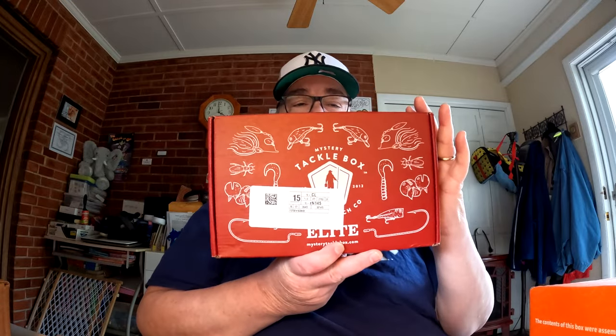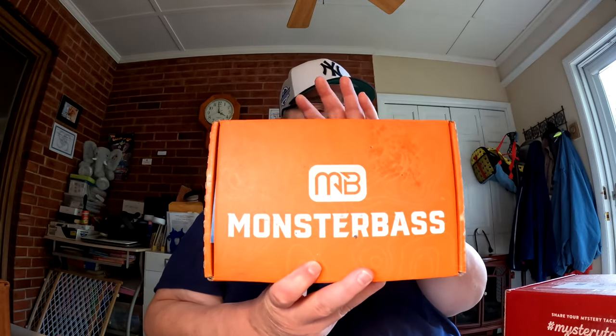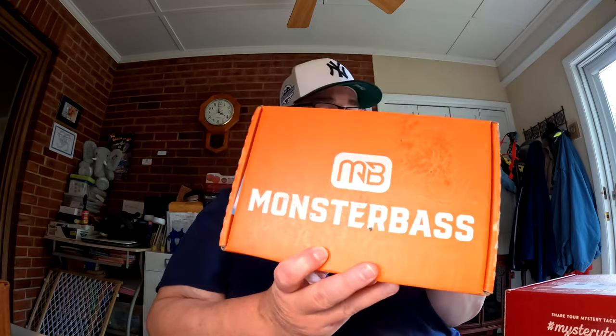Hey folks, this is Fishing Bass NC. I'm coming at you with another couple unboxings for the month of May 2022. I have in my hands the Mystery Tackle Box Elite for May and also the Monster Bass Box for May. This month instead of starting off with Mystery Tackle Box, we're going to start off with Monster Bass.